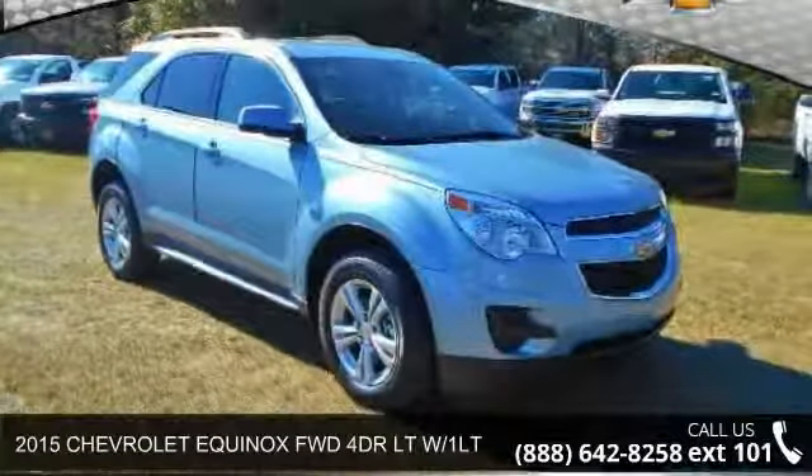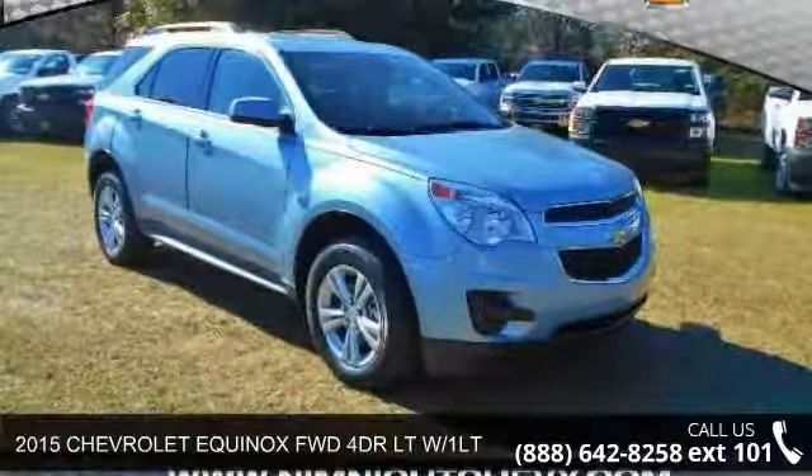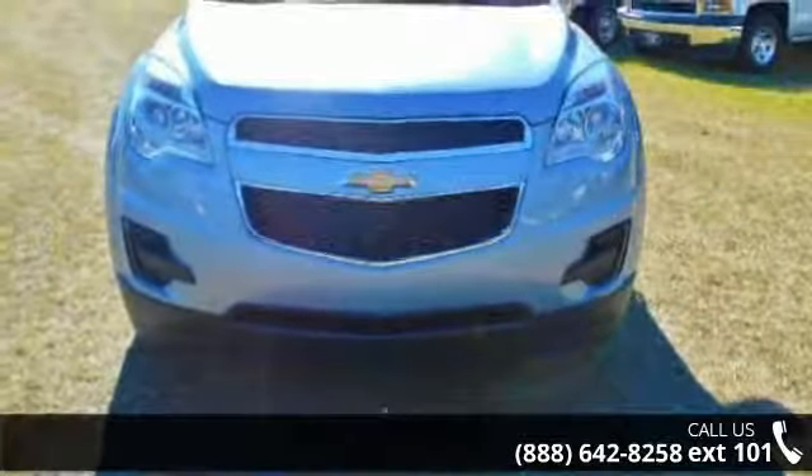Arrive in style with this 2015 Chevrolet Equinox. If you are looking for an automobile with great features, look no further.